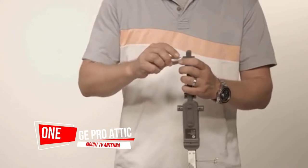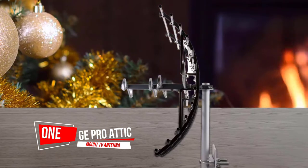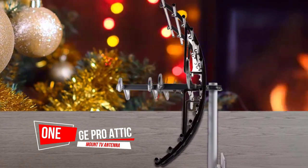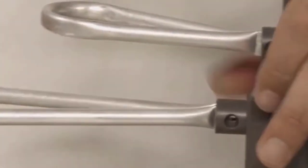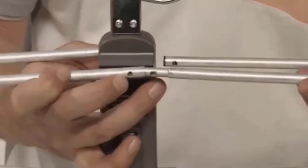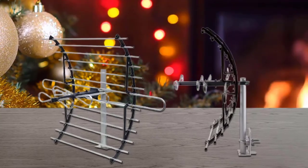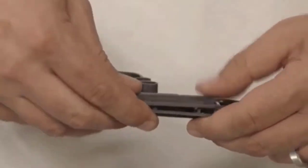Number one: the most popular GE Pro Attic Mount TV Antenna. This is the antenna to pick if you're working on a budget. Though this product has the lowest price tag on our list, it's considered to be America's number one brand. Not only is it backed by a limited lifetime warranty, but you'll have access to free US-based technical support. After installation, the antenna is kept out of sight without compromising on signal strength, thanks to the signal enhancing reflectors present on the unit.